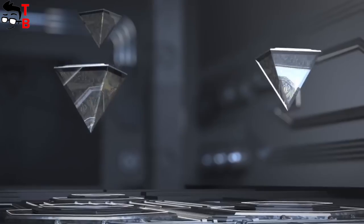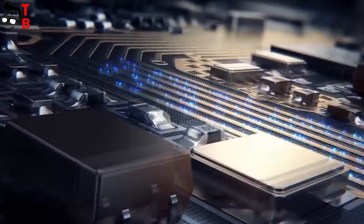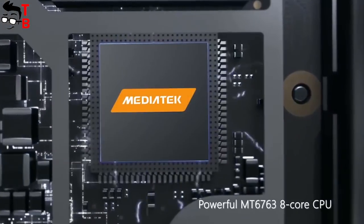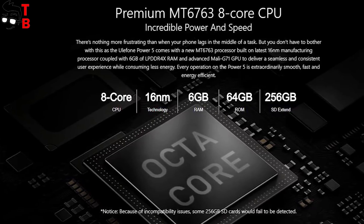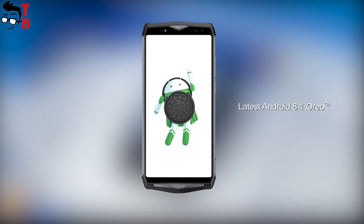Ulefone Power 5 is powered by the Helio P23 chipset, or MT6763. This is a mid-range processor with pretty good performance. Together with 6GB of RAM, it scores about 70 thousand points in Antutu. There is also 64GB of internal memory with microSD memory card support. The smartphone runs Android apps and games without any problems.